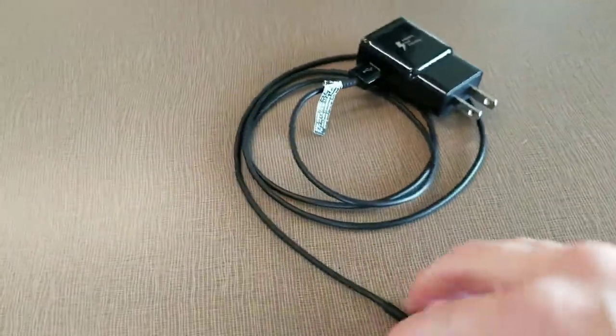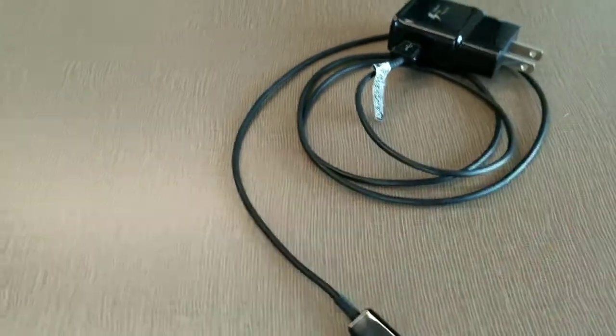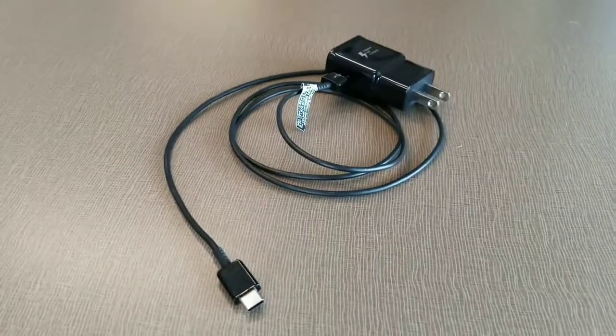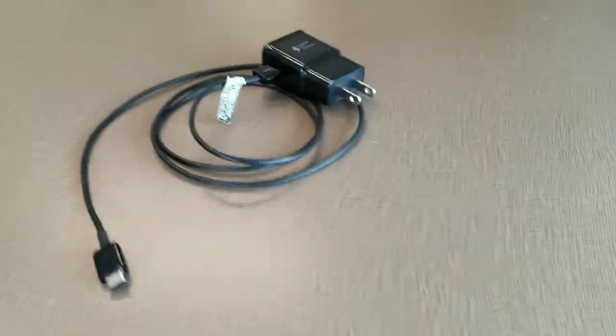This one is pretty self-explanatory. I know high schoolers do this, so just keep an extra phone charger with you just in case, like if your phone didn't charge through the night or whatever — it's always nice to have one with you.